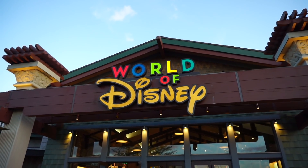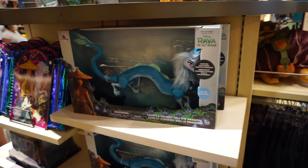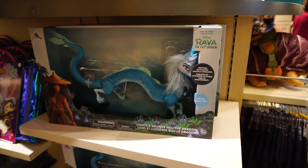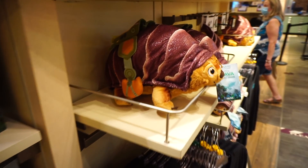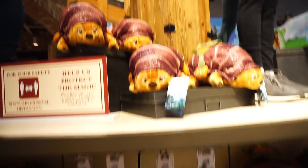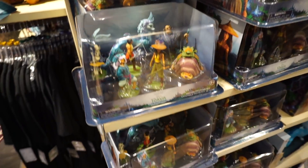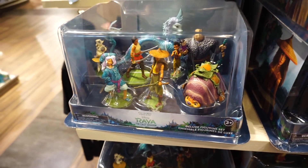Let's see what's new inside the World of Disney store. They've got a ton of new merchandise for Raya and the Last Dragon — all kinds of new characters in plush form, t-shirts, they have a whole display here for this film. Lots of cool looking characters.